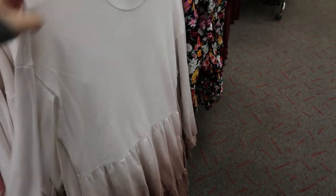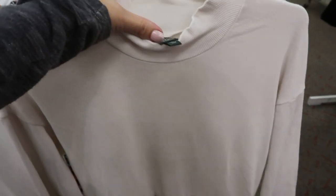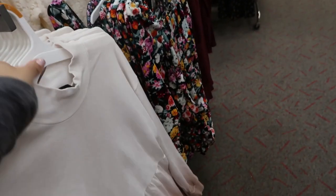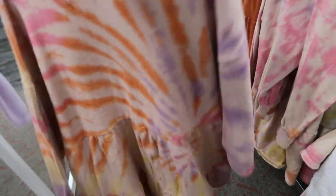Today we're in Target checking out some sweatshirt style dresses from Wild Fable. It's kind of like an ombre tie-dye with a mock neck. They have a white and brown colorway and also a light brown tan color with some tie-dye.